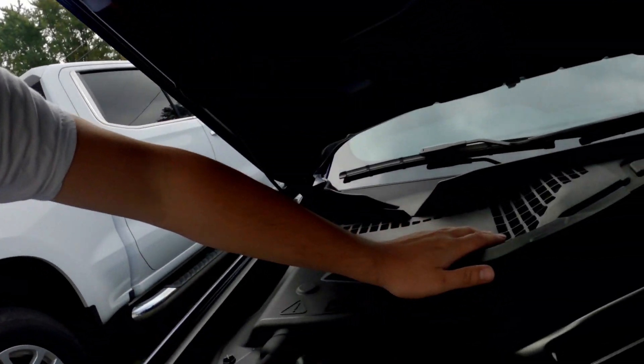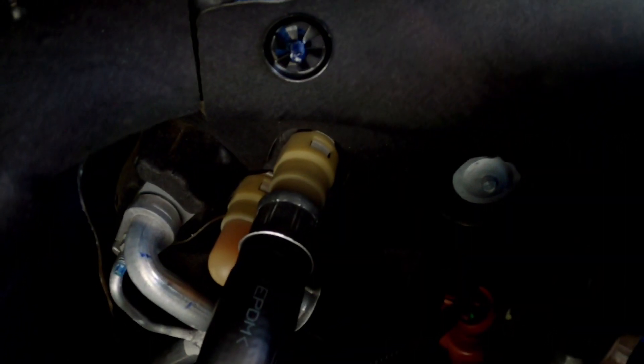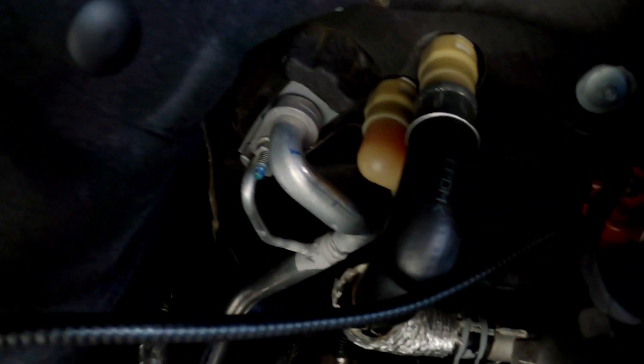Furthermore, see the coolant lines back there — the plastic fittings that go into the firewall for the heater core — they are an oddly similar shade of yellow. Don't you think?